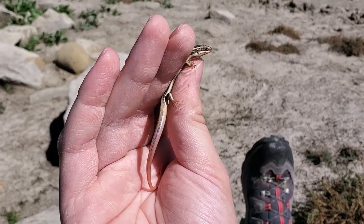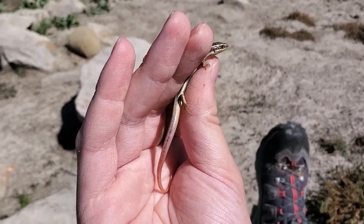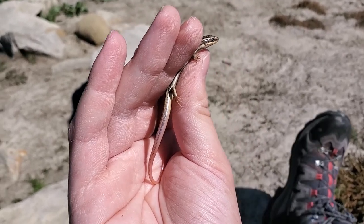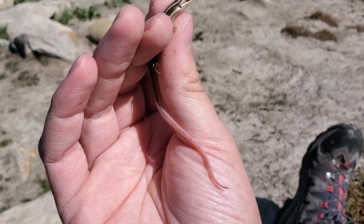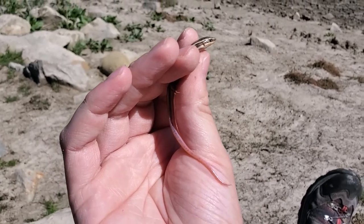They're very similar to the Skilton's skinks that I've shown in a couple of my previous videos. One notable difference, though, as you might be able to tell, is that the juveniles of this species have a nice bright pink tail instead of the blue tail of the Skilton's skink. And just as in the Skilton's skink, the color on the tail will fade as the animal ages, but it's really pretty.